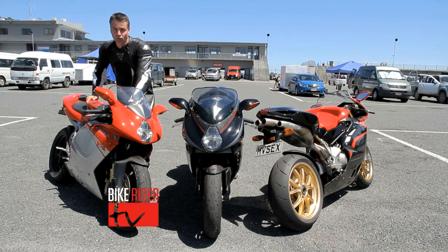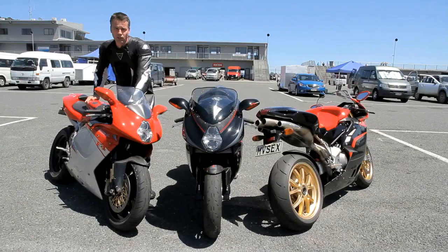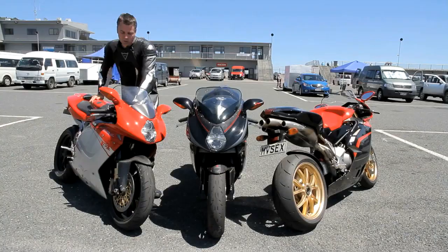I'd like to talk you through some of the components on this 312R that's been imported from the USA and then modified component by component, working from the front to the back. We upgraded the forks to FGR 800 Ohlins Superbike forks, matching those up to 108mm spaced Brembo Superbike monoblocks with 320mm full floating Superbike discs. We had to replace the triple clamps because the diameter of the Ohlins units are different to the standard ones on the F4.